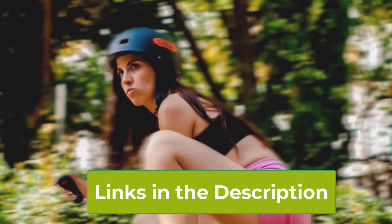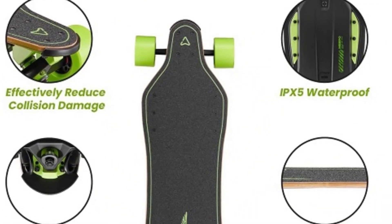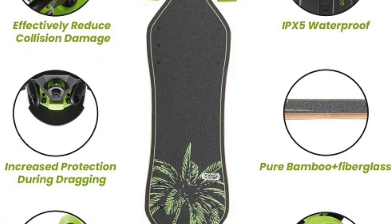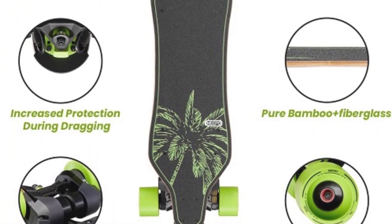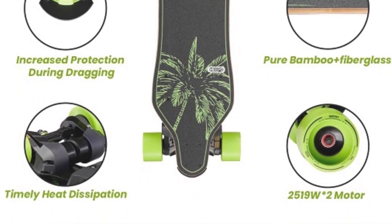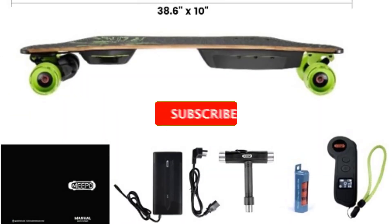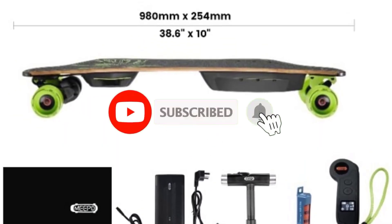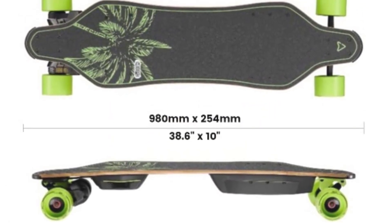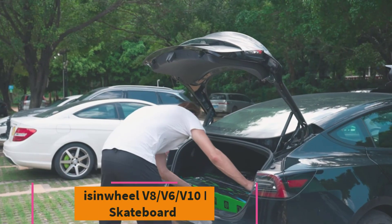Built to accommodate riders of various sizes and skill levels, the MEPO board combines durability with high performance. Its robust construction and powerful motor offer a reliable and exhilarating ride, while its thoughtful design elements make it user-friendly and suitable for a wide range of riders. Overall, the MEPO V3S-V5-V5ER-NV Electric Skateboard stands out for its speed, versatility, and ease of use, making it a great option for anyone looking to enhance their skating experience.